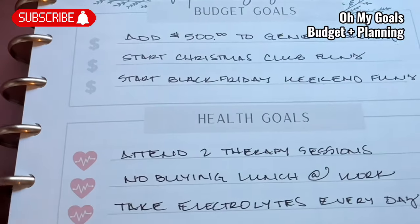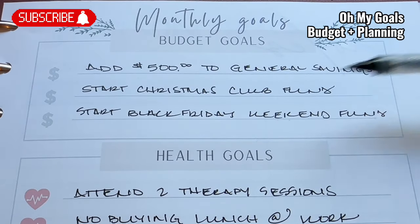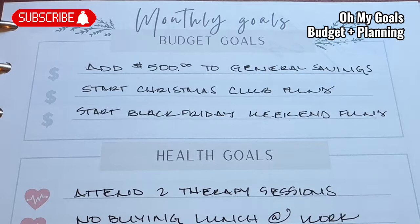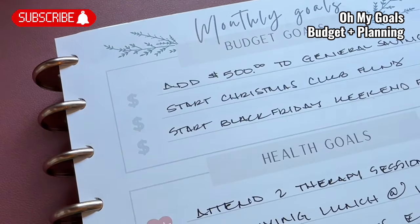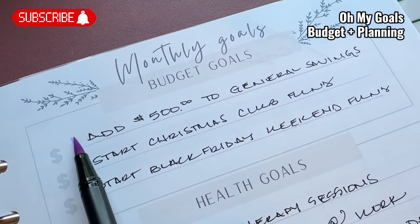For budget goals, I wanted to add $500 to our general savings sinking fund — and I did that. In fact, I have $1,050 at the end of June and I'm still adding to it. I also wanted to start our Christmas club fund and start our Black Friday weekend fund. I'm going to be able to highlight each one of these that I was able to achieve — so all three of these.